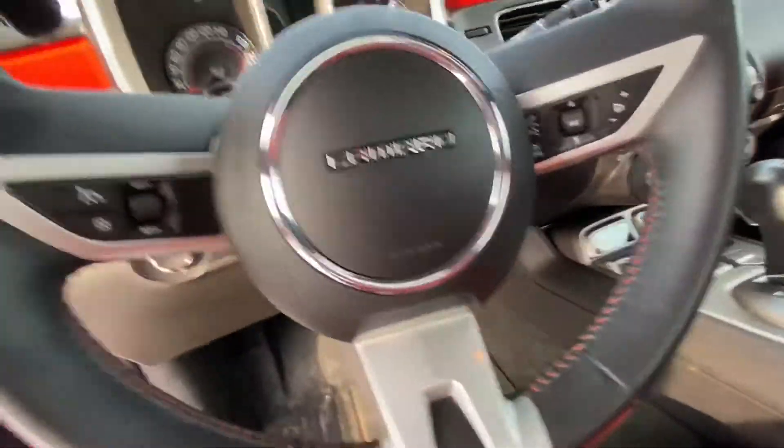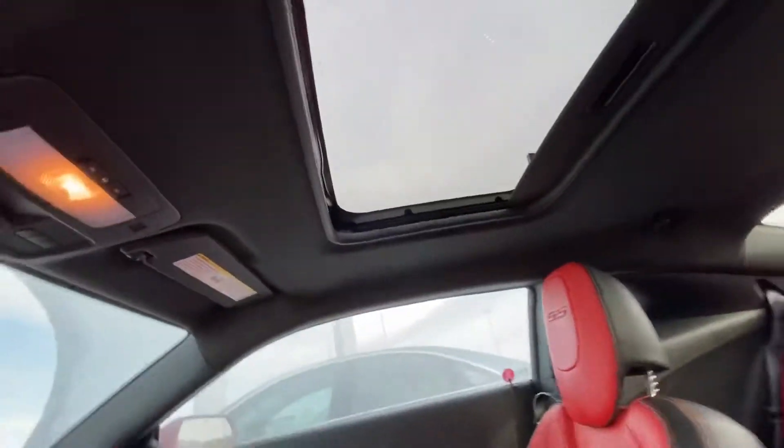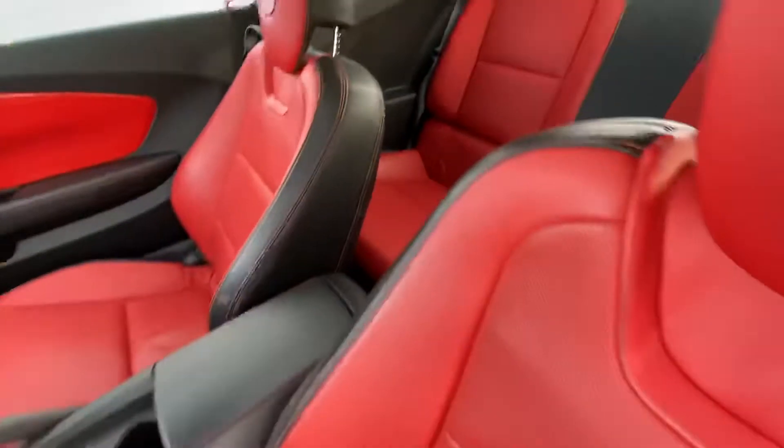You get cruise control, Bluetooth, voice command, heated seats, and a sunroof right up there. It's loaded with features.